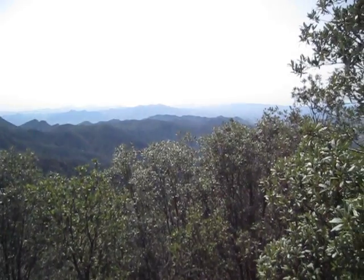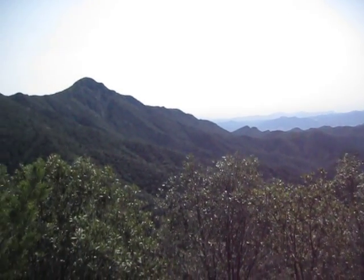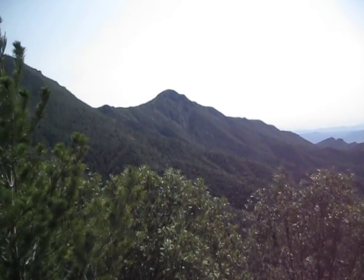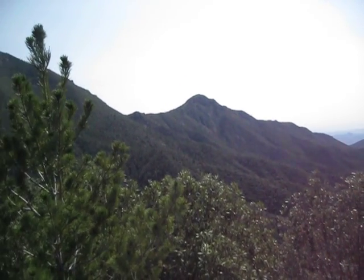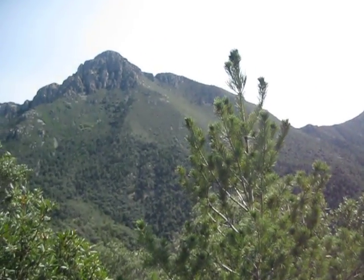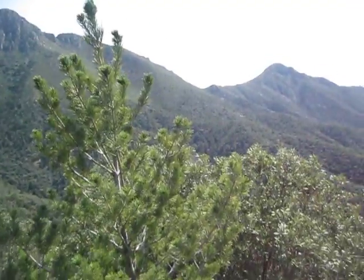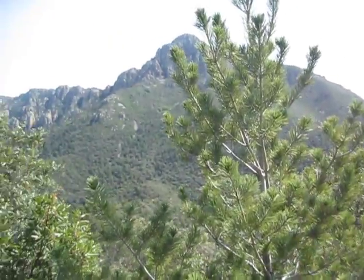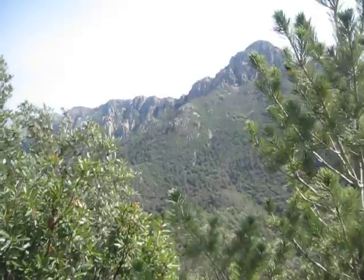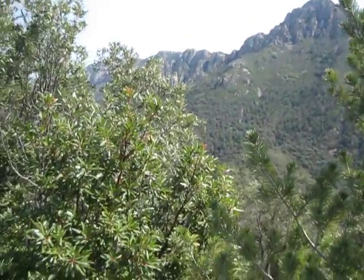Looking now south towards Mexico, kind of hazy today, panning towards the south, southeast. There's Josephine Peak, and over here is Mighty Mount Wrightson. And as we continue to pan, if I watch my step here, I come over and there's the escarpment that leads towards the north from Mighty Mount Wrightson.